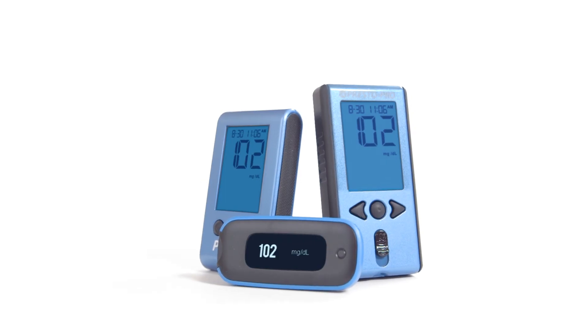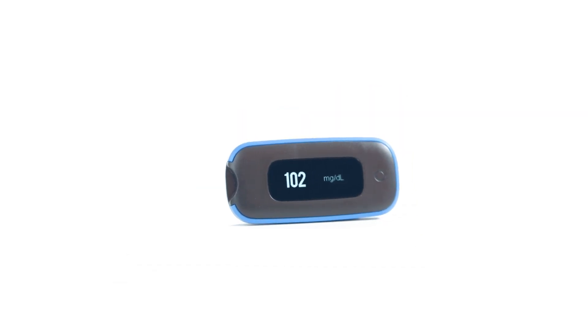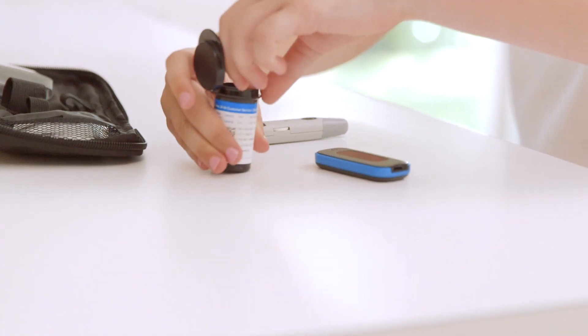Simplify the way you manage your diabetes. At Agamatrix, our products are designed in the USA with the latest technology, while striving to save you money on your supplies for daily testing.